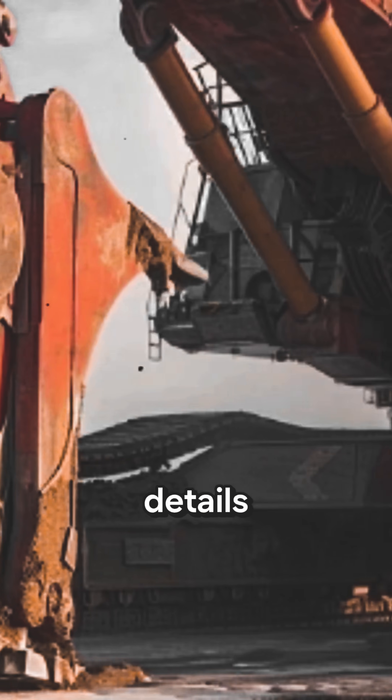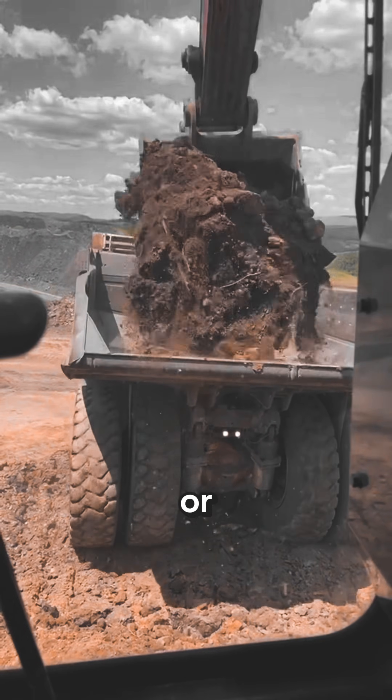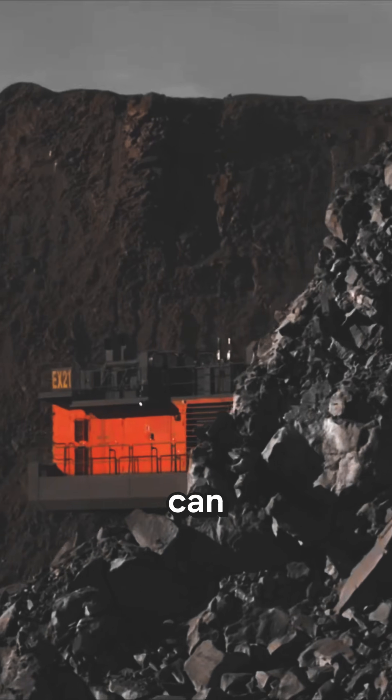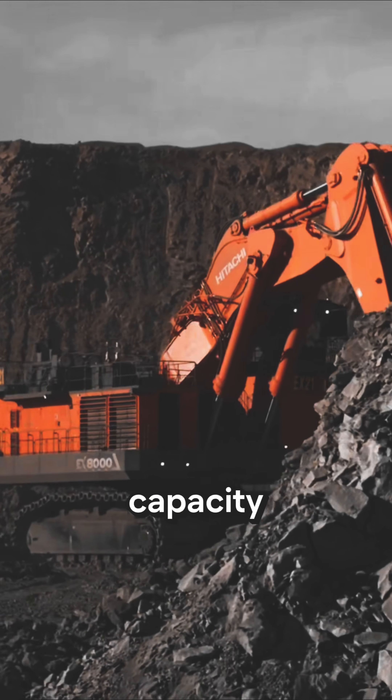But let's go through more details right now. Competing with the Komatsu PC-8000 or the Liebherr 9800, the EX-8000 has an operating weight of 837 metric tons and it can be equipped with a bucket of 43 cubic meters of maximum capacity.